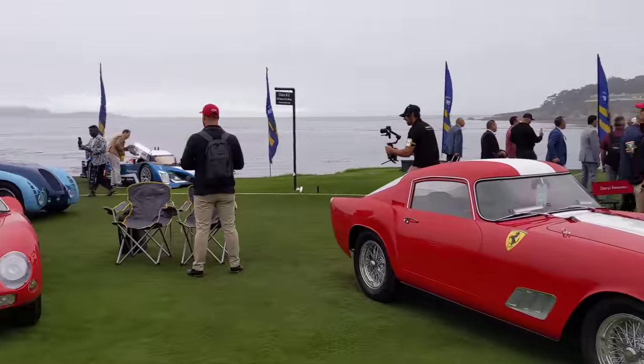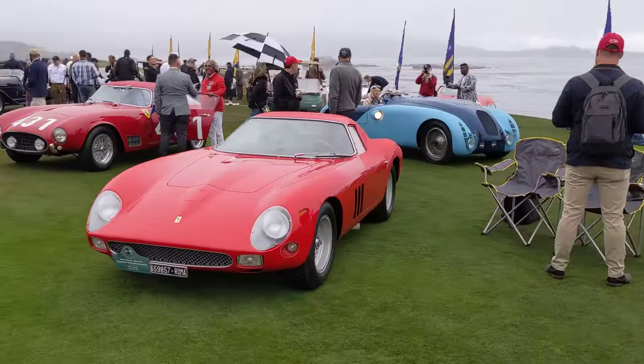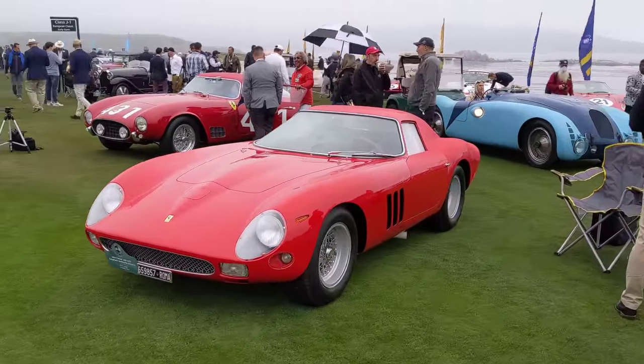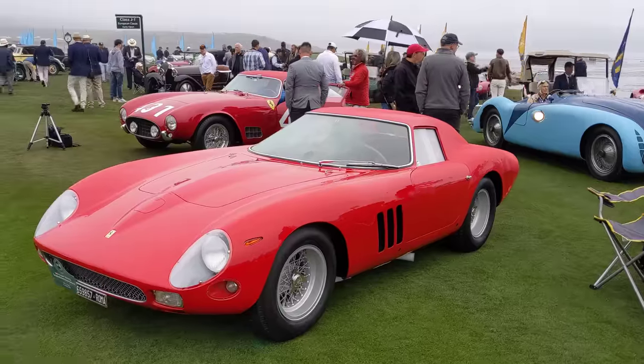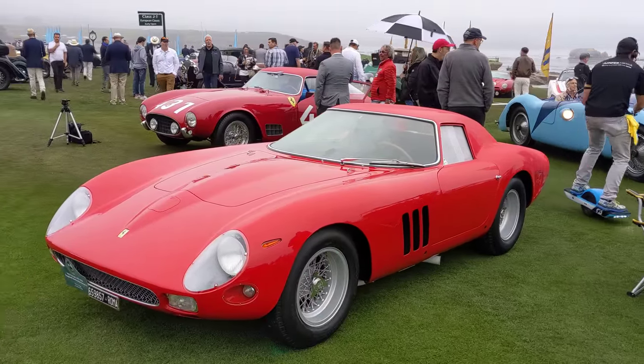I just want to have another look at this 250 GTO. Paul Russell has done some light restoration work to this car and I can't wait to see it in detail later.